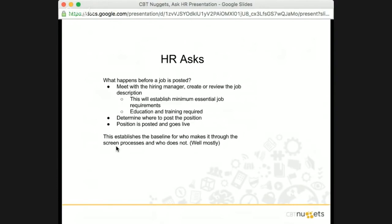When we talk about essential job requirements, those are the things that are going to be in the required portion when you see a job posting, and then there are going to be preferred skills. Bilingual is probably one of those examples — it can be required or it can be preferred. What's going to happen is we determine where to post the position, and then the position goes live. This is really where HR works with that hiring manager before the job ever gets posted to determine the baseline and who makes it through the screening process.